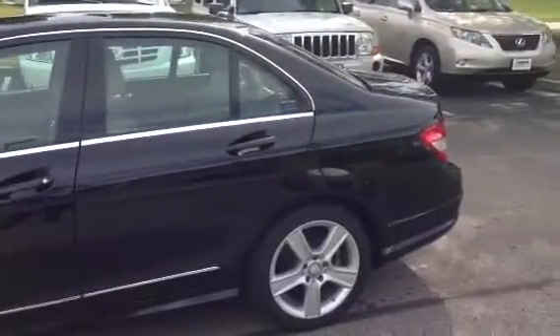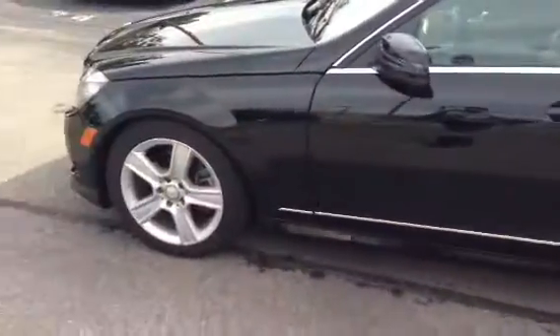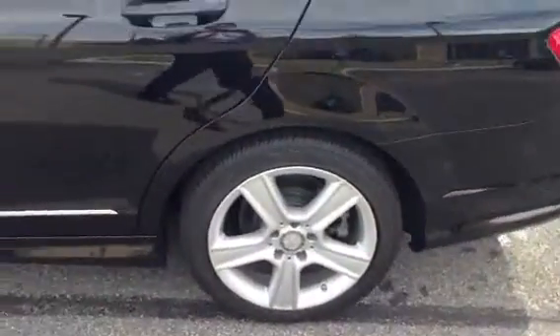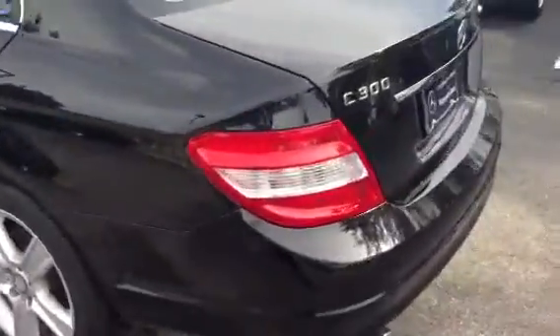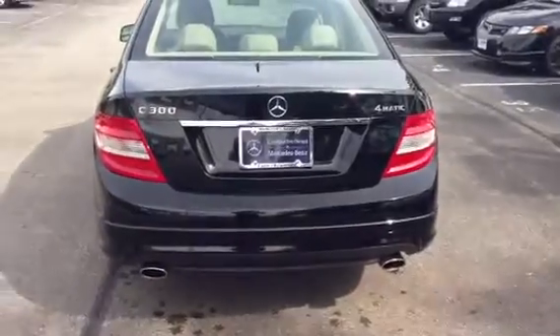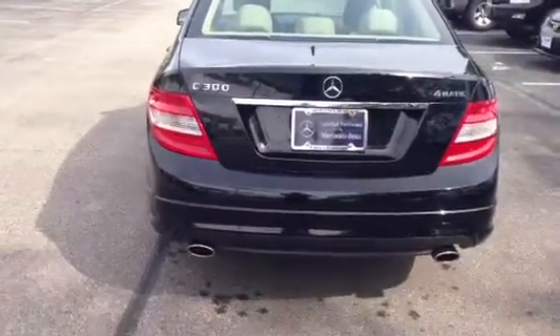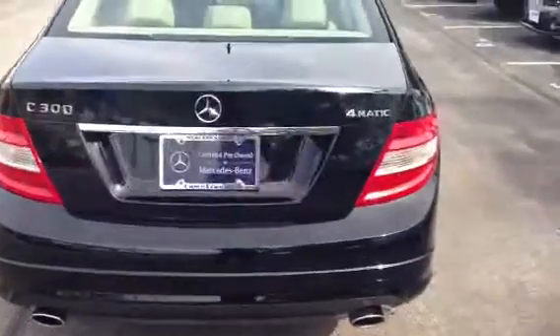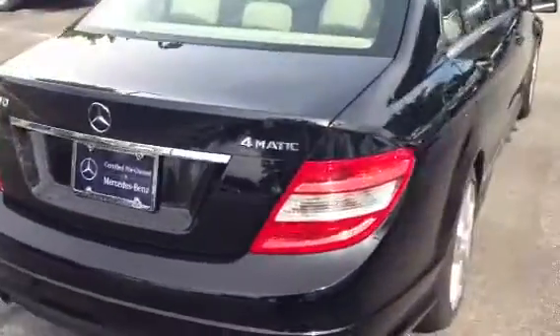I did not notice any scuffs or dings or anything of that nature. It is Mercedes-Benz certified as well. You can see on that license plate bracket there — true dual exhaust on the C-Class, which is very nice.